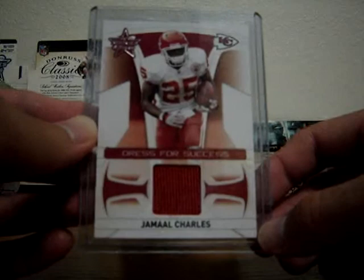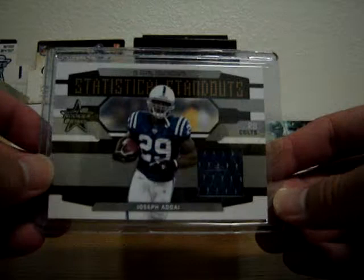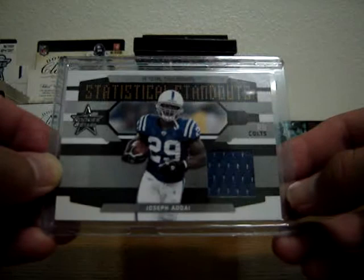Next is a rookie jersey from 08 Leaf Rooks and Stars — Jamal Charles, running back for the Kansas City Chiefs, played for Texas. Very solid player, numbered at 250. I'm not sure I'm going to trade this one, but send a decent offer. Next is a Joseph Addai jersey card from 08 Leaf Rooks and Stars, also numbered at 250. My brother's a huge Colts fan, so I don't think I'll be selling this one.